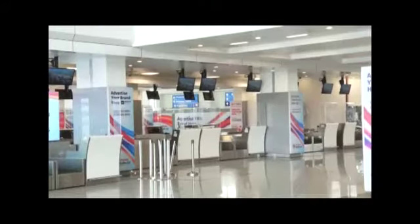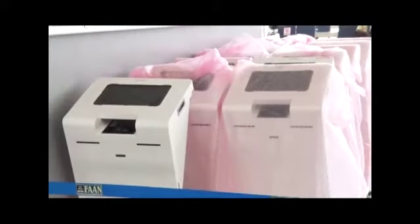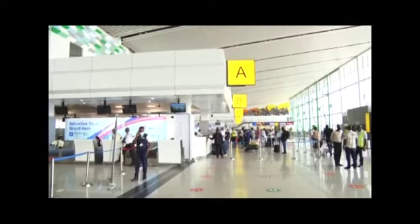Adoption of these new technologies by the Federal Airports Authority of Nigeria is in line with the recommendation of the International Air Transport Association. Emmanuel Ayemi Rowe, NTA News.